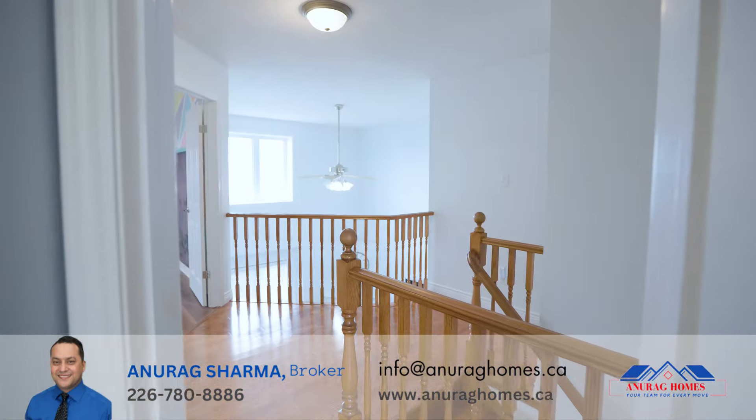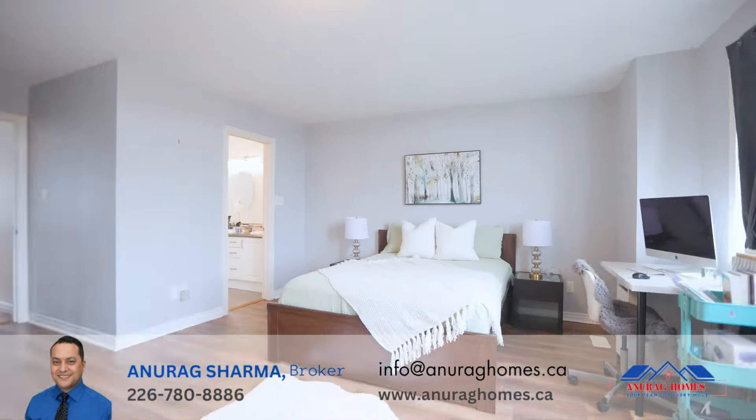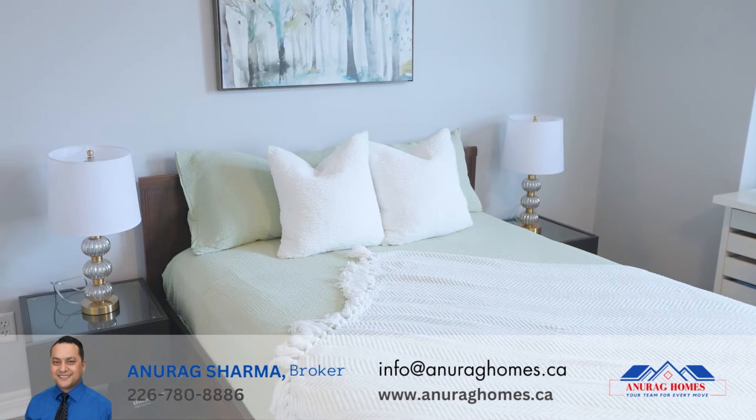Moving to the second floor, it comes with three generously sized bedrooms, two full bathrooms, and plenty of natural light from all sides. From the second floor, you can also overlook the living room below, great for keeping an eye on family gatherings.